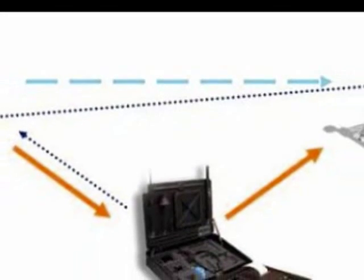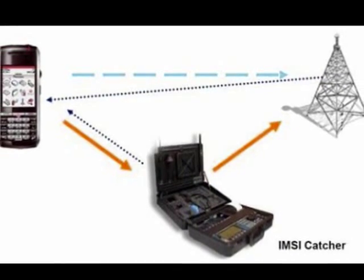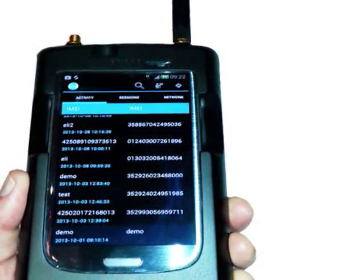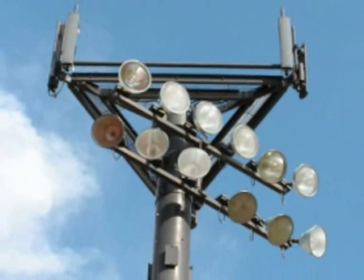Also known as IMSI catchers, they're used by law enforcement in many countries, including the US, to collect the IMSI identification numbers of the SIM cards on GSM and LTE phones. Even without any phone calls or texts sent or received, a phone's IMSI will be logged by every nearby cell tower, real or fake.